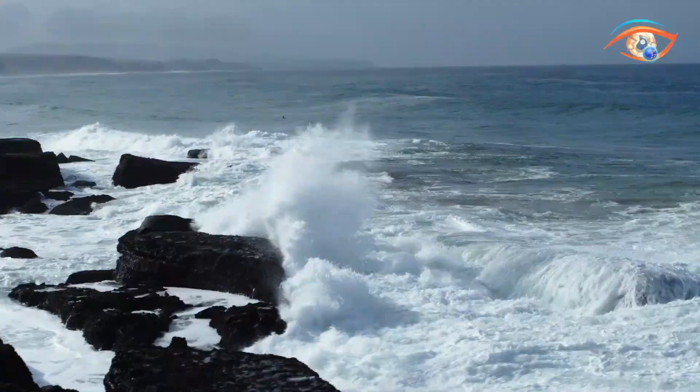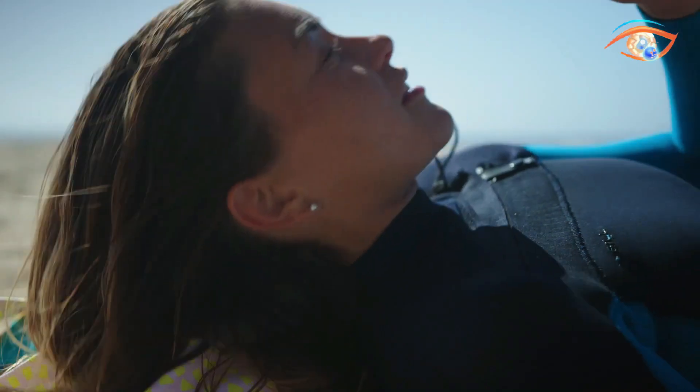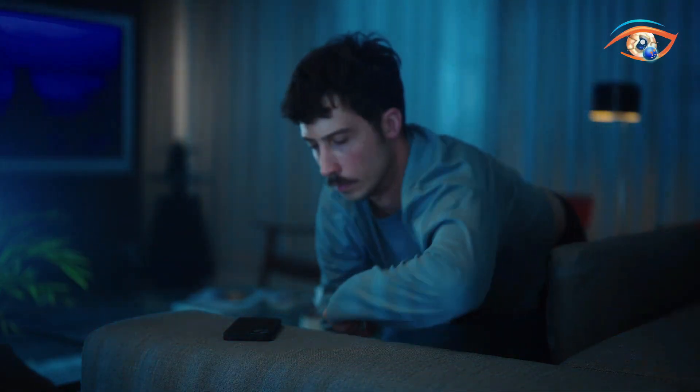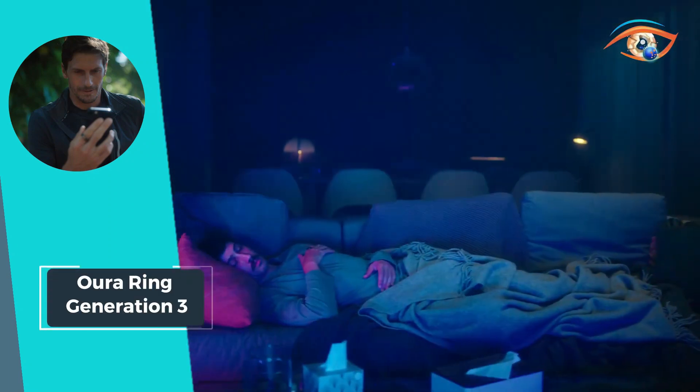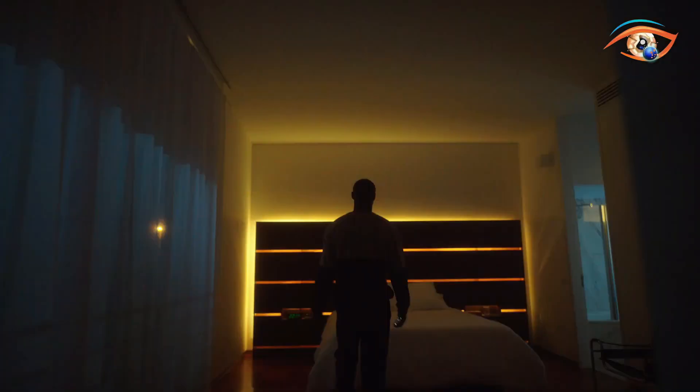With a battery life of up to seven days on a full charge, the Houring Generation 3 seamlessly integrates into your lifestyle, offering continuous health monitoring without compromise. Embrace a new era of personalized well-being with the Houring, where every detail of your health is at your fingertips.